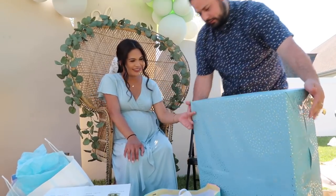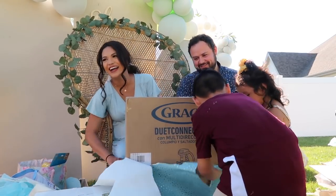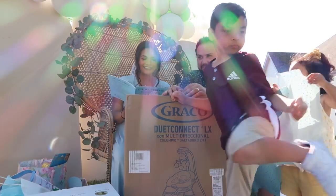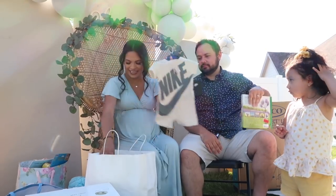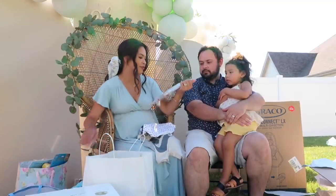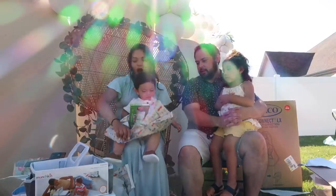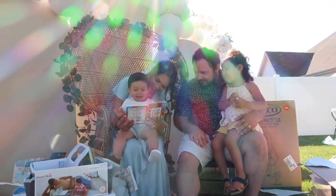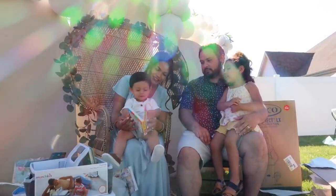Everything turned out so great and I couldn't have done it without my family and friends to help, because planning a party can be a lot, especially coming up with the games and all that stuff. I'm just so thankful for all of my loved ones who were here. I have my sweet little niece and nephew helping with all the gifts, and sweet little baby Benji — if you guys are new to my channel, we do have a 10-month-old baby who will be one year old by the time this baby comes, so they might share a birthday! He loves books and cars so much — look at his excited little face. I hope you guys enjoy this video. Talk to you next time — Muchos Besos!